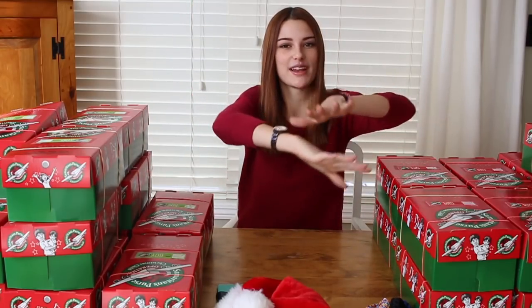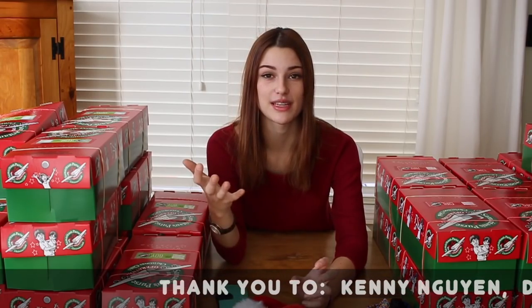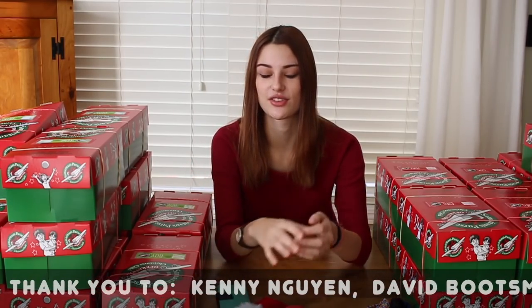I'm gonna put their names right here. Over the course of this year through Patreon I was able to raise $400 to go straight to these boxes, so I went on a huge shopping spree last week.